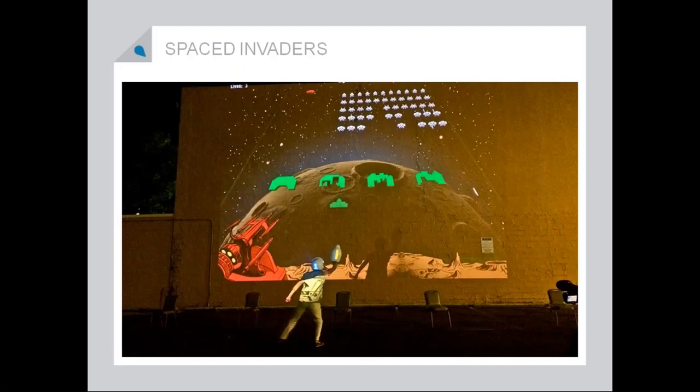Spaced Invaders — this also happened in Cincinnati. They projected video games onto the sides of old buildings. As you can see, there's a helmet and a gun, and it's tracked using computer software. You are playing the game when you're running back and forth and shooting with the little gun. It's a really fun way to activate a space and bring a new audience to the buildings in a new way.